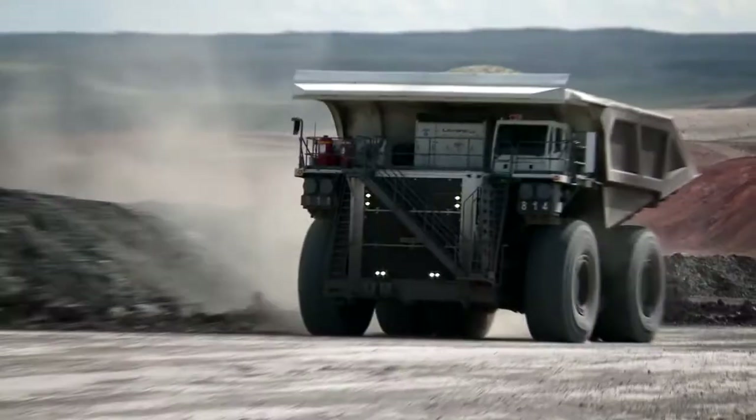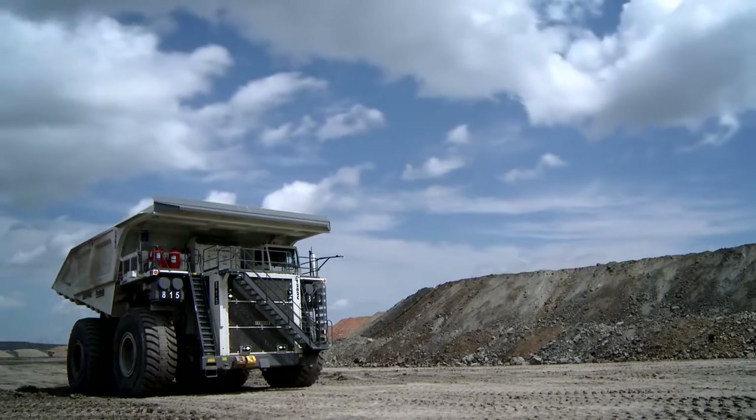The Liebherr T282C. The next level in productivity.